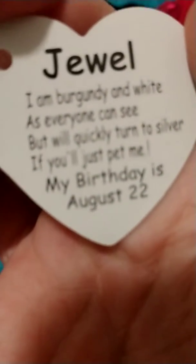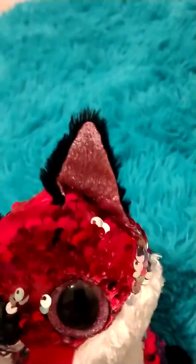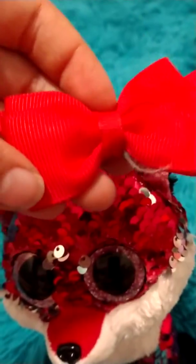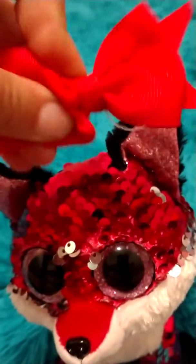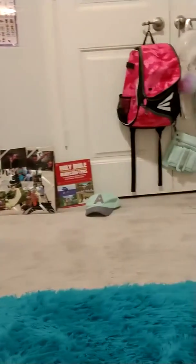Let's read her tag. Her name is Jewel. She's got such a long tag: 'I am burgundy and white, but I will quickly turn to silver if you just pet me.' Her birthday is August 22nd. So if your birthday is August 22nd, this is the flippable for you! Also, she does not come with this bow, and the bow isn't red — it's actually a dark pink; I don't know why the camera is showing it as red.